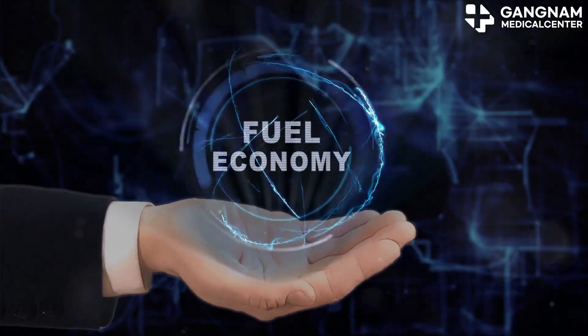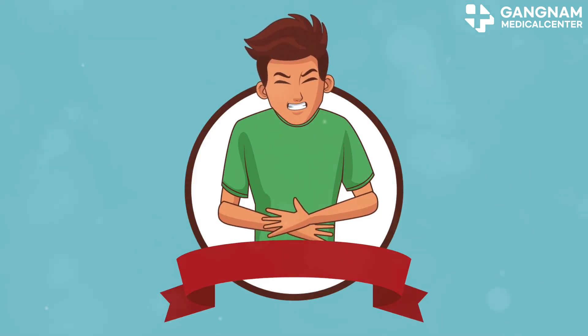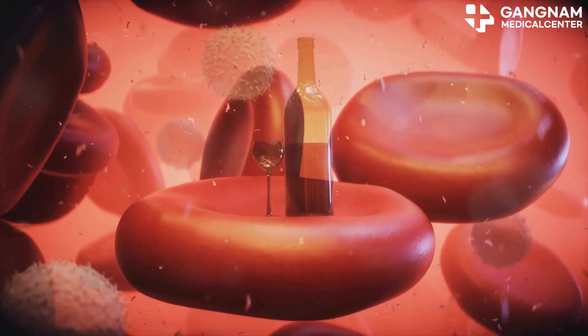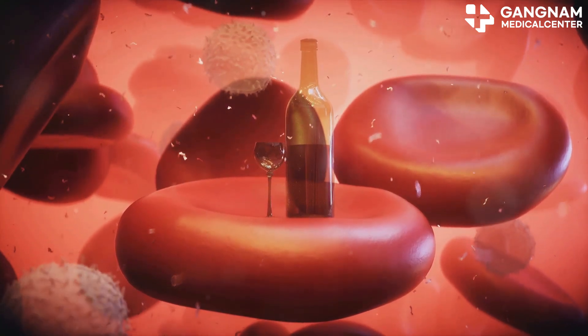Now let's talk inflammation. Altitude sickness often triggers inflammatory responses, causing symptoms that make you feel lousy. Nitric oxide helps regulate this inflammation, potentially reducing those uncomfortable effects.